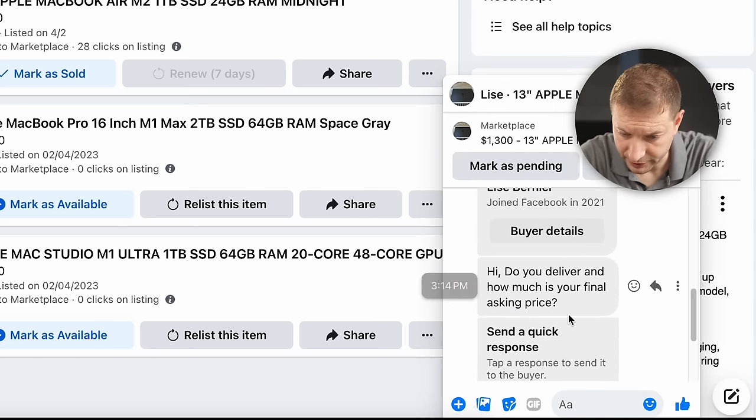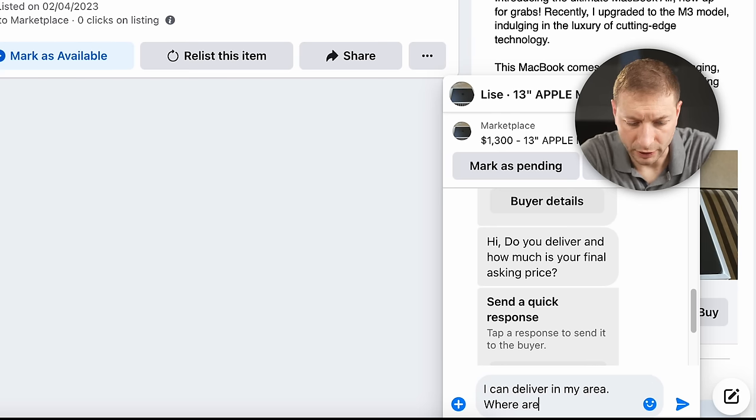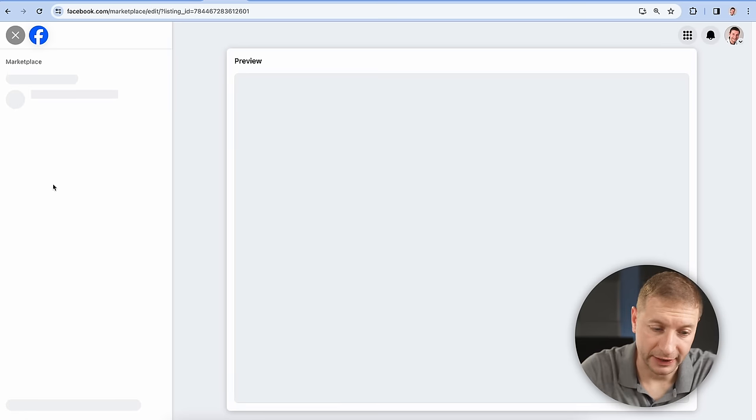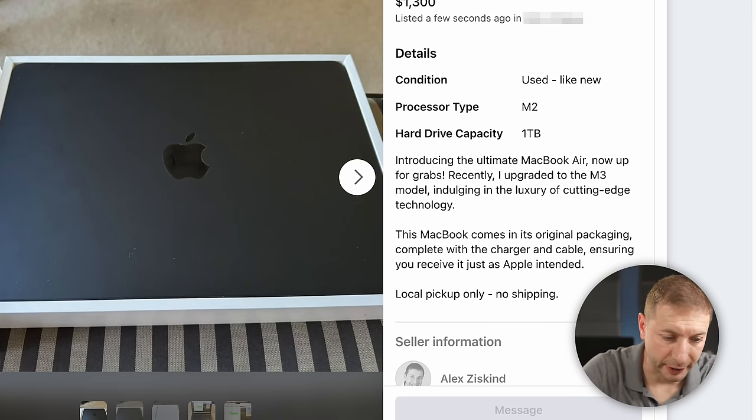"Lisa" asks: "Do you deliver, and how much is your final asking price?" I reply that I can deliver in my area and ask where she's located, then I say my final asking price is $1,400 — higher than my listed $1,300. That may seem like a move, but it's a quick way to fish out scams: if you quote a higher price than your listing, a real buyer will notice, but scammers are just blasting replies without reading the post. I'll also edit my listing to say local pickup only, no deliveries, no shipping.